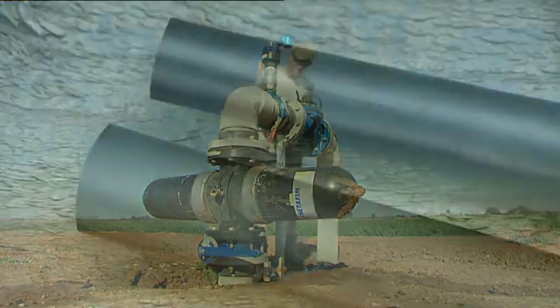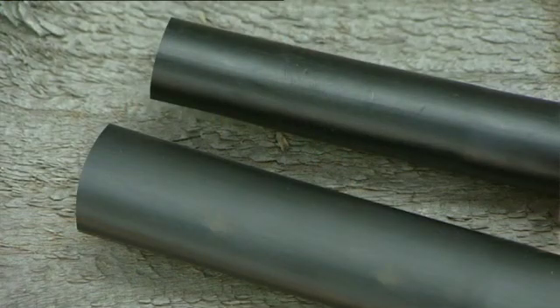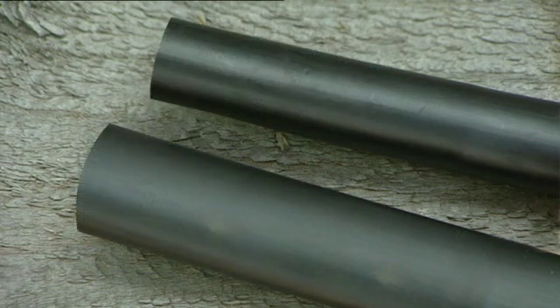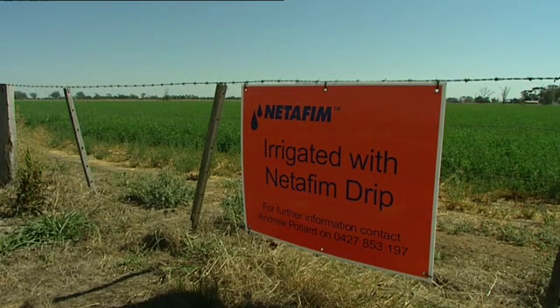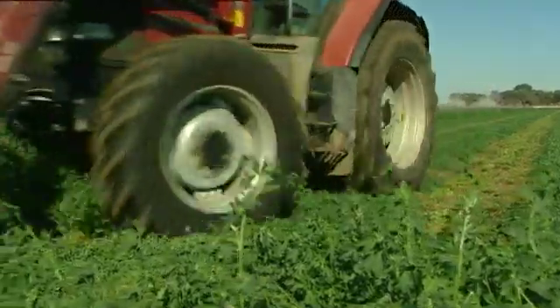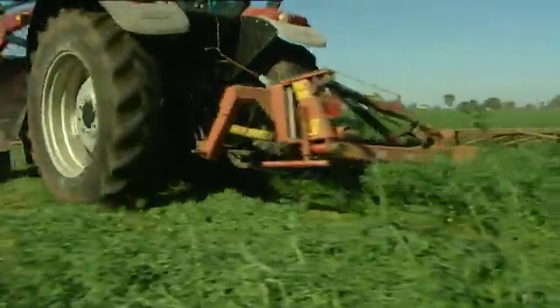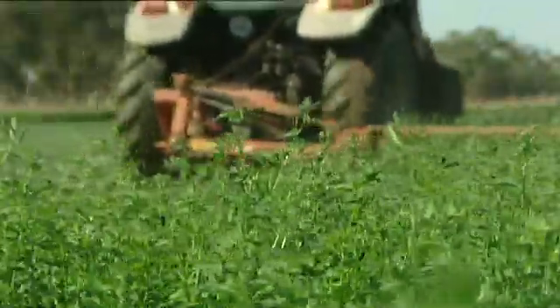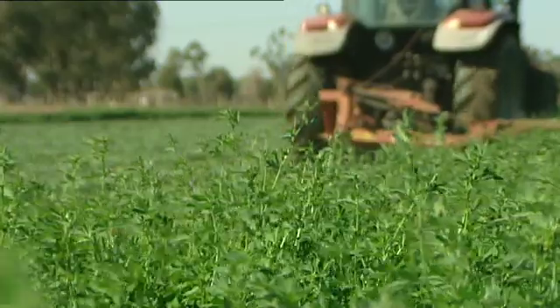Netafim subsurface drip irrigation drippers are manufactured onto the internal wall of a polyethylene pipe, with the end result being an integrated drip line. Netafim has led the development of drip lines throughout the world for the past 40 years, including the initial research and development of the very first drip line manufactured and used in a commercial agricultural application.